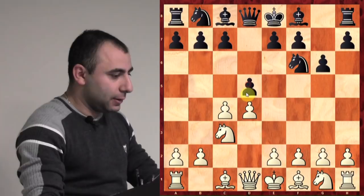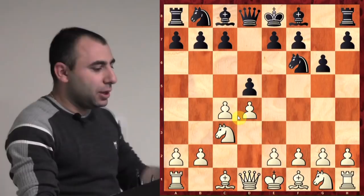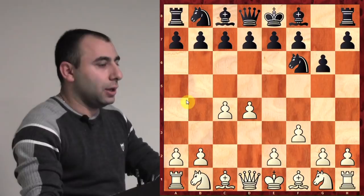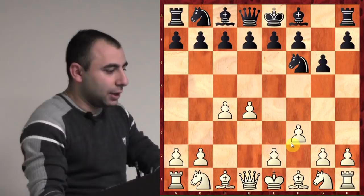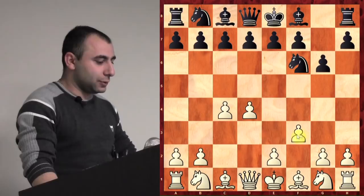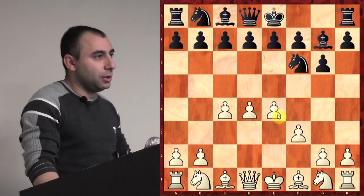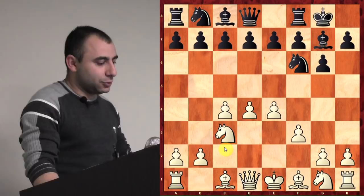So I played d5, and we have the Grunfeld Defense here. There are many different ways you can play. For example, there was a game today where Karjakin played f3 in this position against Geary — this move is actually getting more and more popular. In particular, Anand won a very quick game against Gelfand at a championship match last year. It's a very interesting move to analyze if you're looking for a setup against the Grunfeld. I also play this sometimes against the King's Indian.